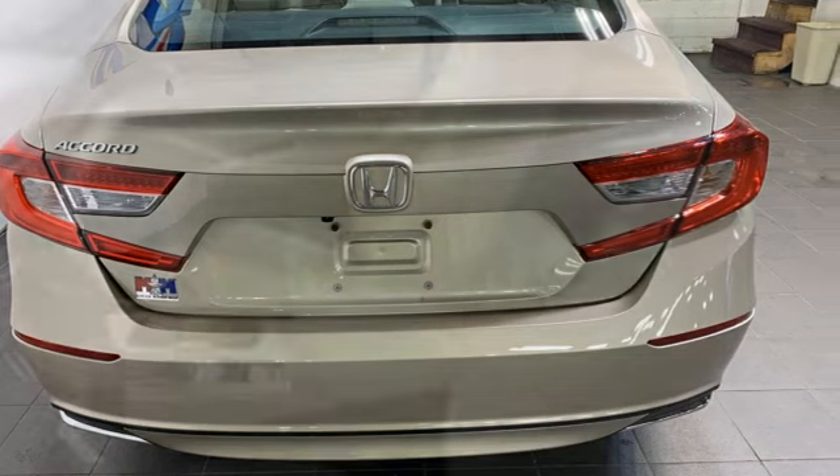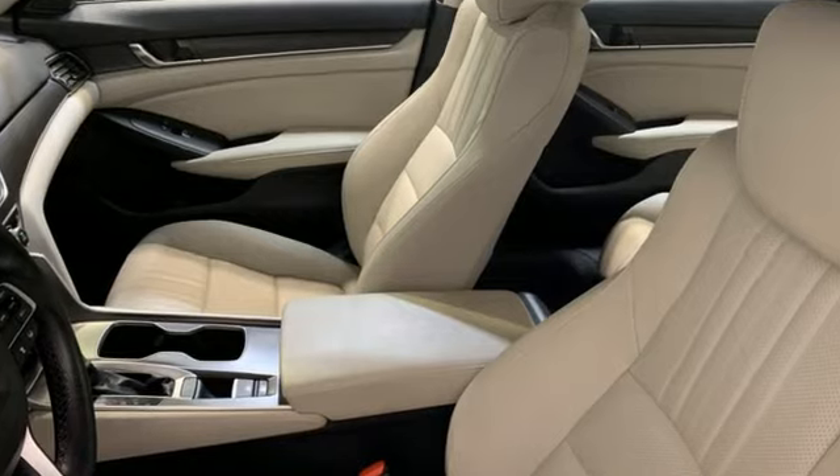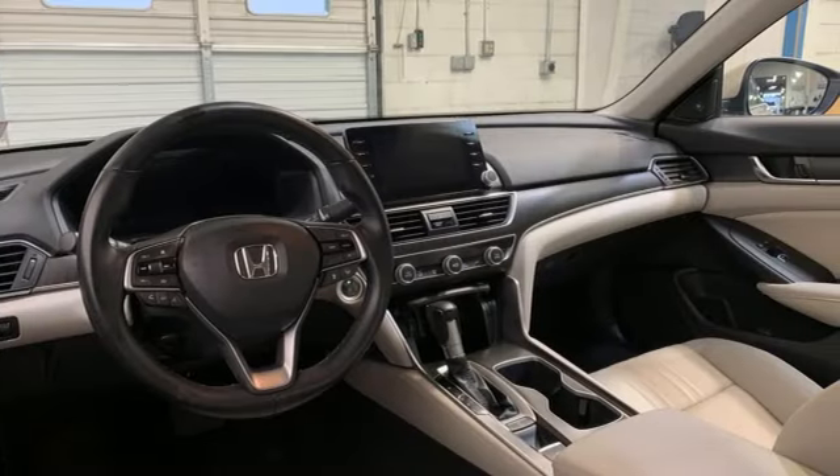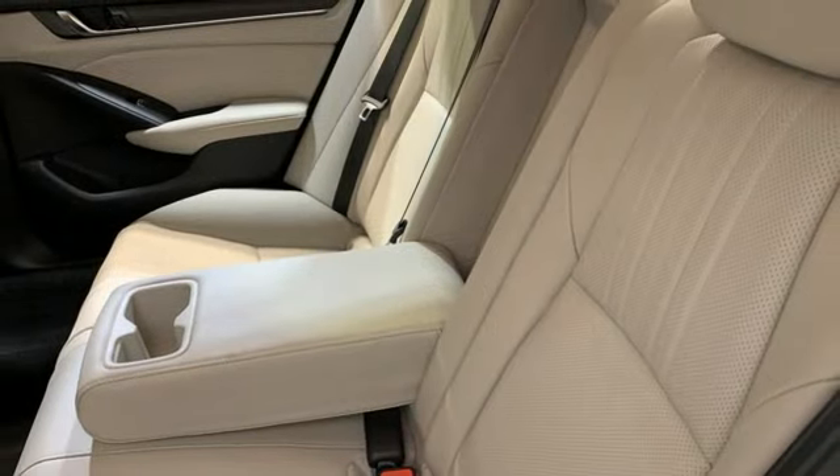Streaming audio. Doors and push button start proximity key. Front heated leather bucket seats. Auto dimming rear view mirror. Wireless phone connectivity. Dual zone climate control.